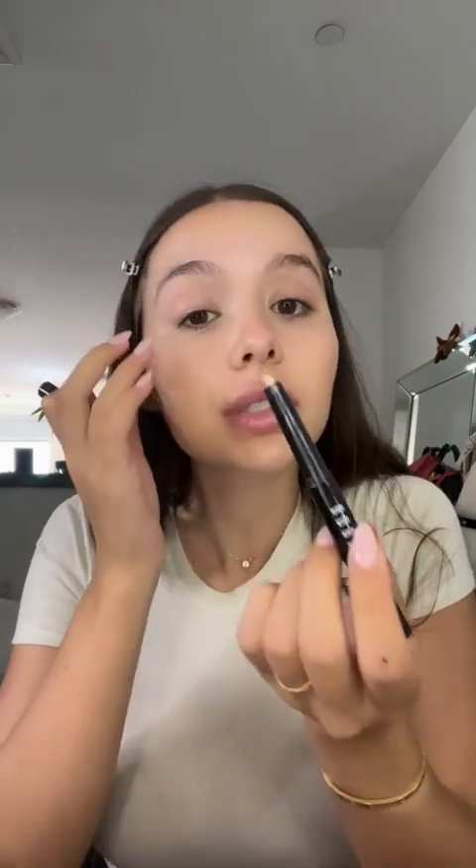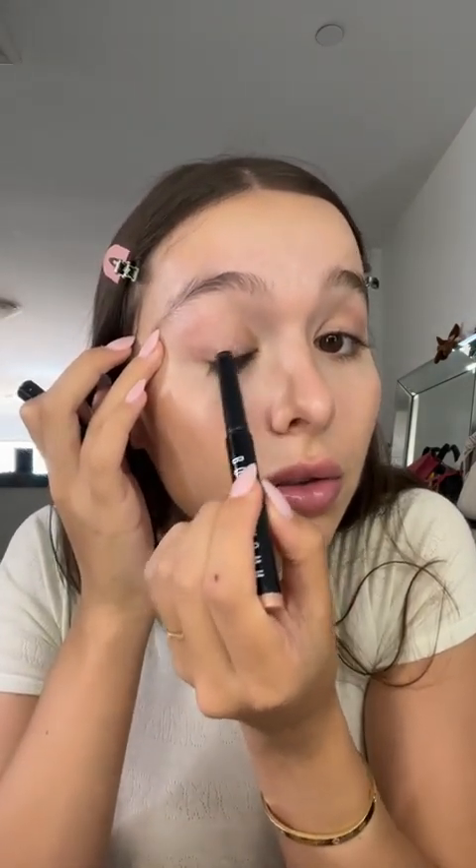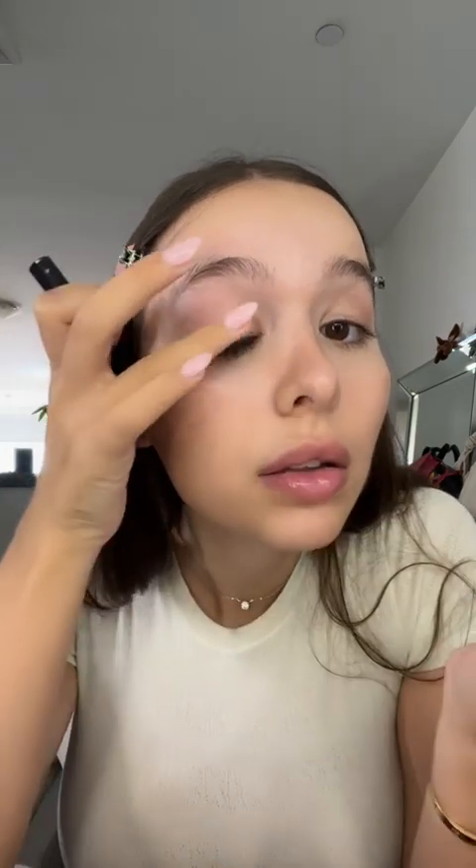I used this Bobbi Brown stick thingy in the shade golden pink. This is not a great angle for me, but it's so shimmery and pretty — just a little natural glow for the day.